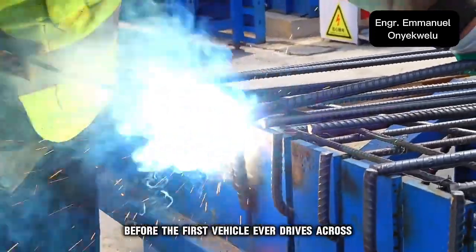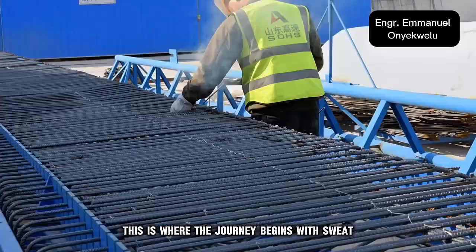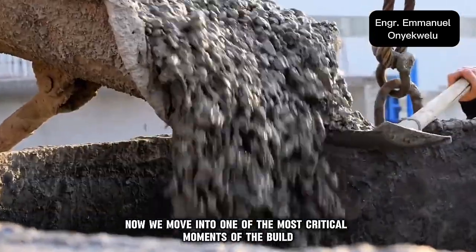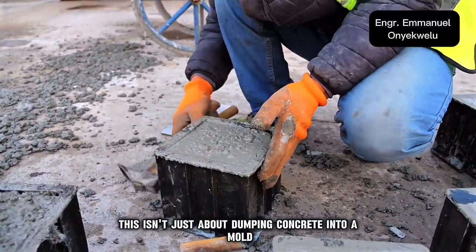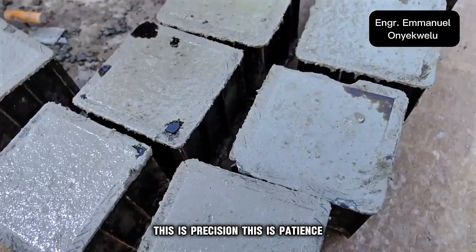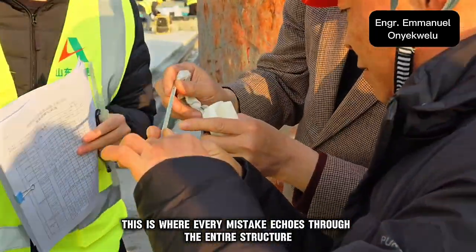Before the first vehicle ever drives across, this is where the journey begins — with sweat, steel, and skill. Now we move into one of the most critical moments of the build: the concrete pour. But listen, this isn't just about dumping concrete into a mold. This is precision. This is patience. This is where every mistake echoes through the entire structure.